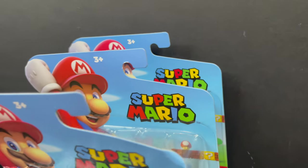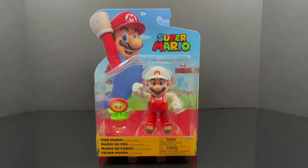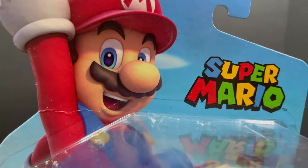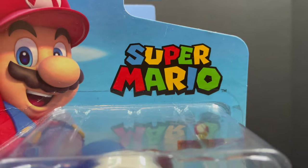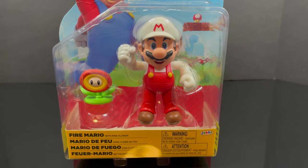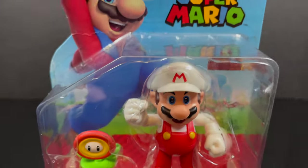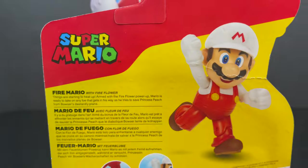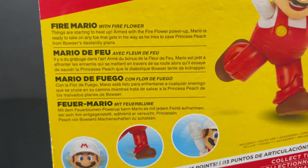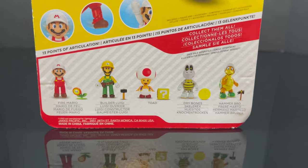Hey, welcome back everyone, Toys is here and I'm back again for yet another Super Mario video. Today we're going to be doing a little bit of a year-end catch-up as we look at some new-ish four-inch Super Mario figures by Jack Specific, like this Fire Mario which is basically just updated articulation - you get the same fire flower but technically it's new, so I definitely grabbed it.